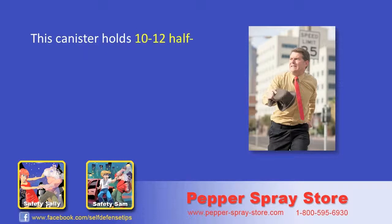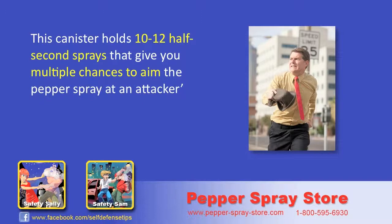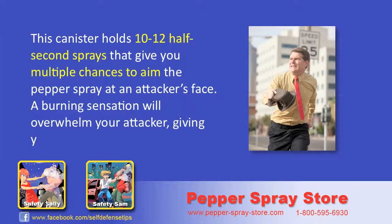This canister holds 10 to 12 half second sprays that give you multiple chances to aim the pepper spray at an attacker's face. A burning sensation will overwhelm your attacker, giving you time to escape to safety.